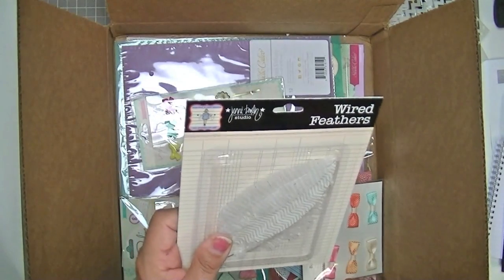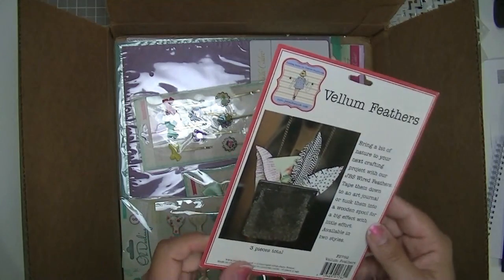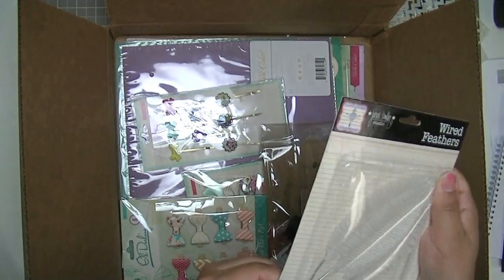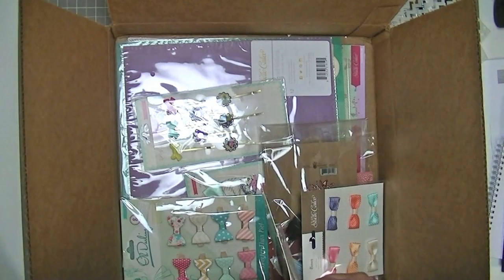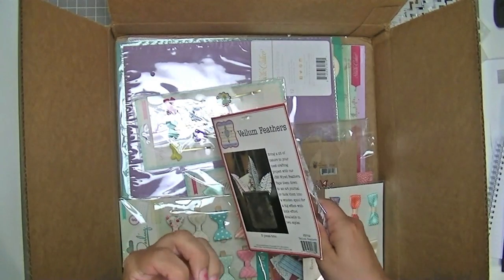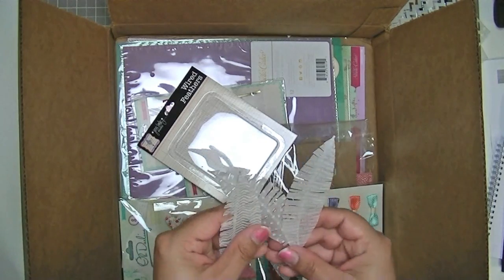I've been having this approach lately of kind of hanging back and waiting and seeing what comes in my kits and then deciding what I want to buy. So these Jenny Bowlin wired feathers are definitely not new — these have been around for a while. They're vellum feathers. There's only three in a pack and they weren't cheap.